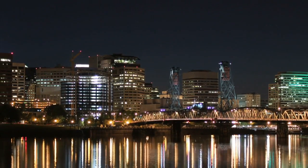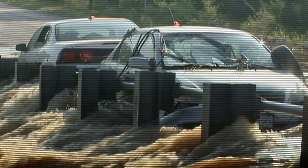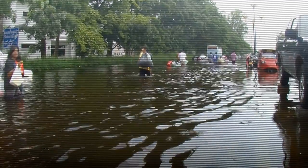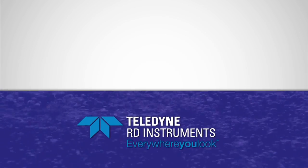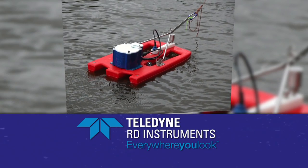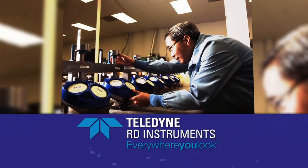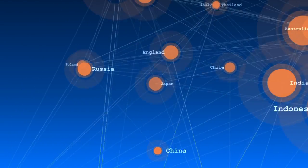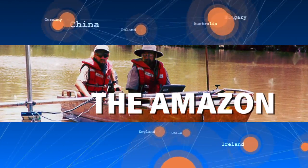Water — it can create long-standing thriving communities or destroy them in a single day. Providing the tools to measure and monitor this formidable force is what Teledyne RD Instruments is all about. For over 30 years, Teledyne RD Instruments has been the industry's leading manufacturer of acoustic Doppler products for precision flow measurement. Our products have been used around the globe in environments ranging from the Arctic to the Amazon and everywhere in between.